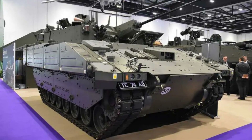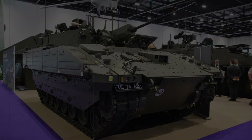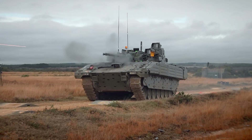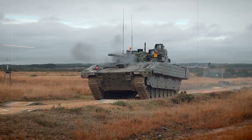Simon Pearson, head of the Ajax Portfolio at Defence Equipment and Support, praised the teams for delivering the components in under eight months, demonstrating the effectiveness of joint efforts in overcoming the complexities of military procurement.